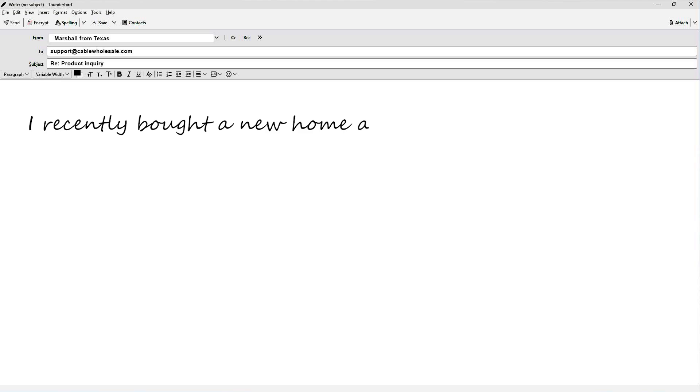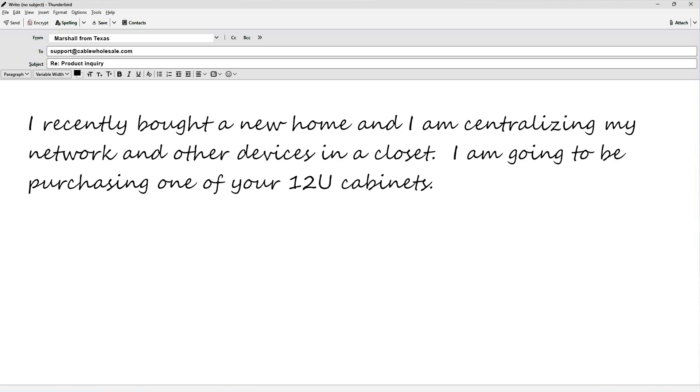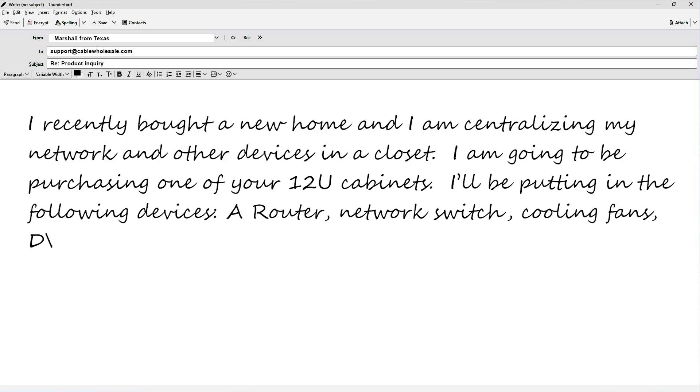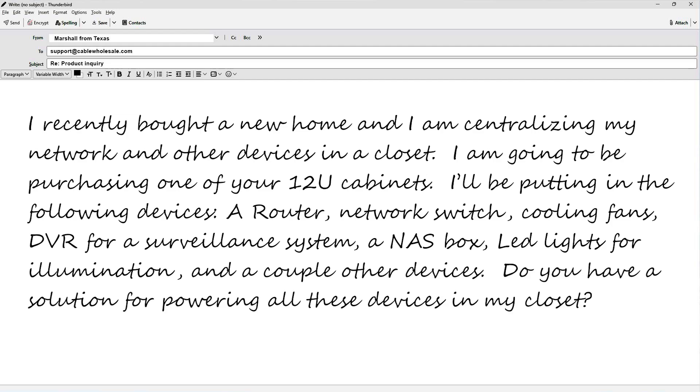I recently bought a new home and I am centralizing my network and other devices in a closet. I'm going to be purchasing one of your 12U cabinets. I'll be putting in the following devices: a router, network switch, cooling fans, DVR for a surveillance system, a NAS box, LED lights for illumination, and a couple other devices. Do you have a solution for powering all these devices in my closet?